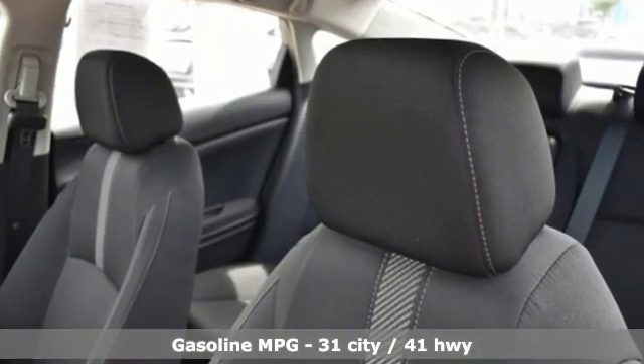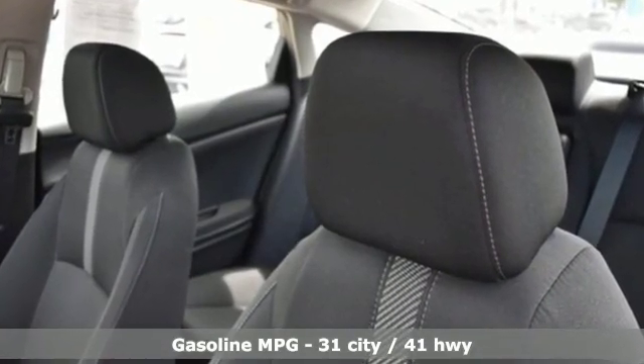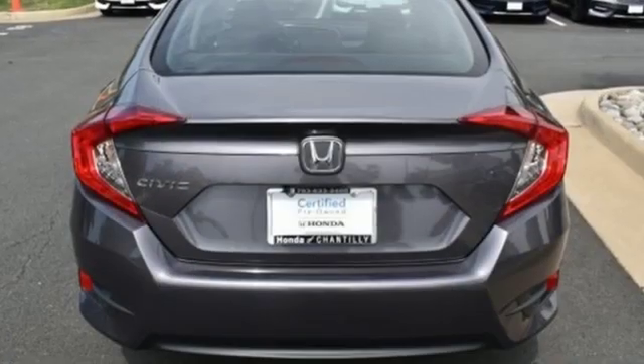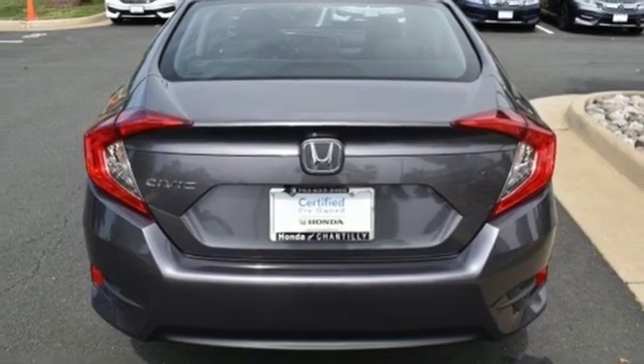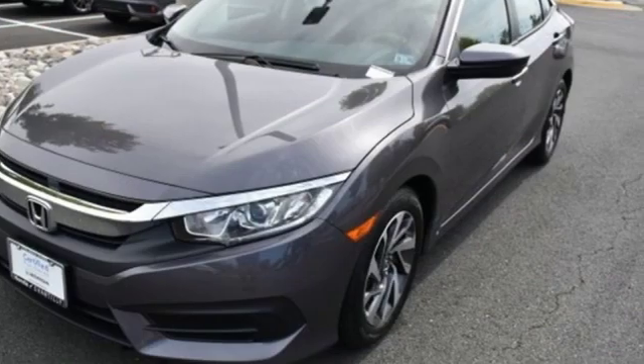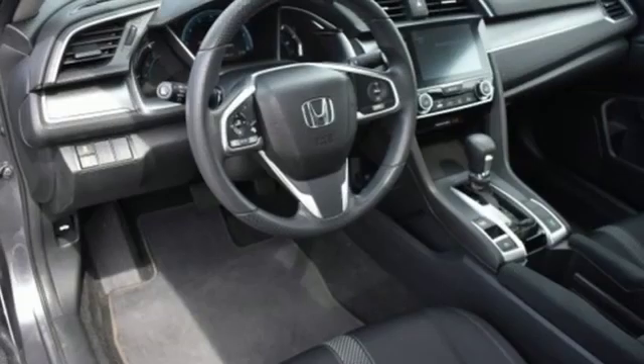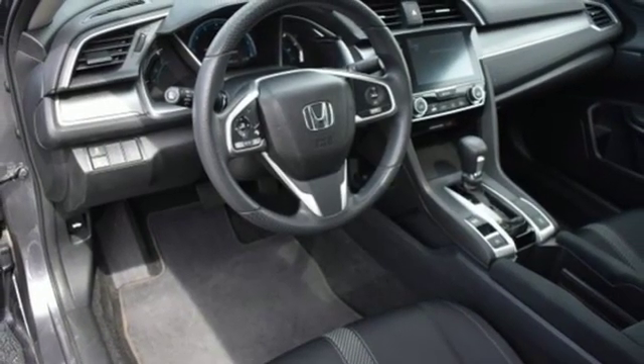Streaming audio, power heated mirrors, air conditioning, doors and push-button start proximity key, manual tilting steering column, continuously variable automatic transmission, power sliding and tilting sunroof, gas pressurized shocks and inline four-cylinder engine.